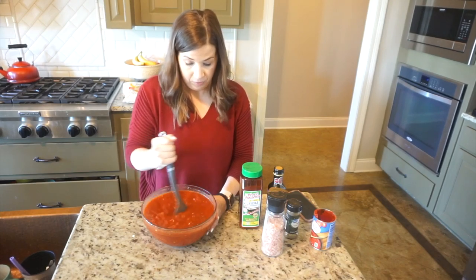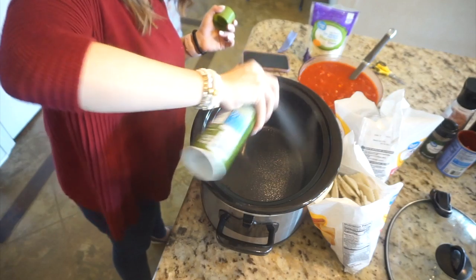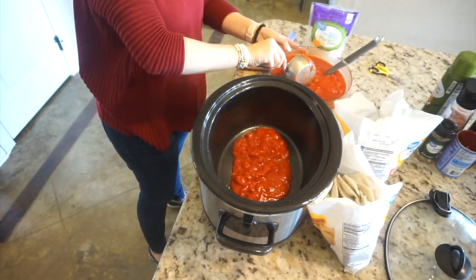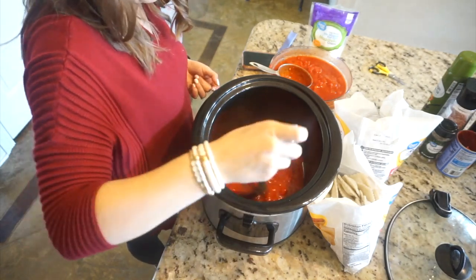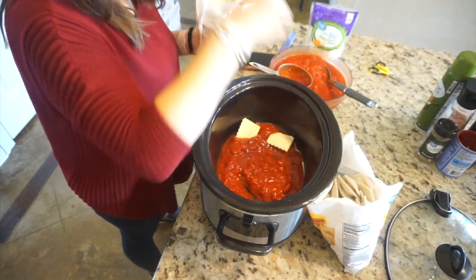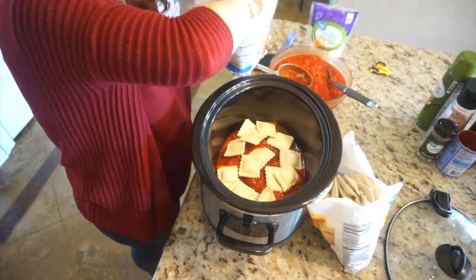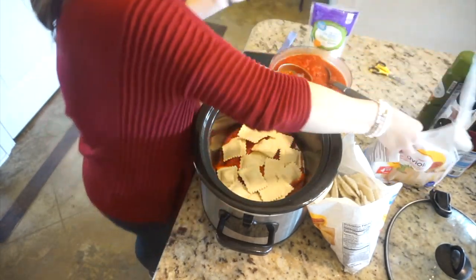Once your sauce is combined really well, go ahead and spray your crock pot with a little bit of cooking spray just to make sure nothing sticks. Next, you're going to layer your three main ingredients just like you would when making normal lasagna. I'm starting with about two cups of the tomato sauce mixture, followed by one-third of the ravioli — make sure it's still frozen so it cooks correctly — and then I'm topping it off with a little bit of the mozzarella cheese.